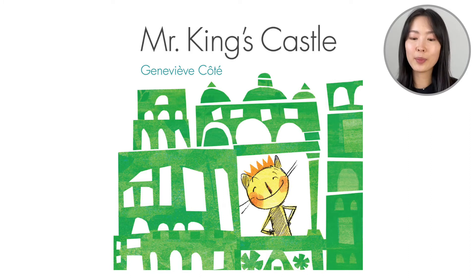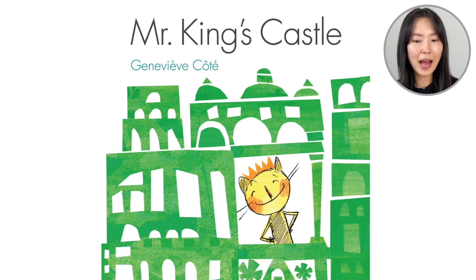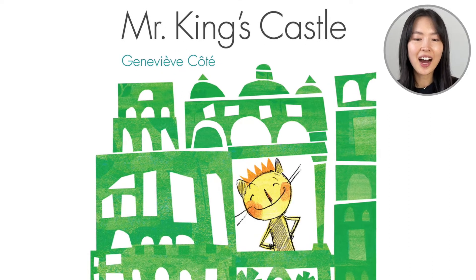Hello everyone! Welcome back to Reading with Liane. We're going to read the book Mr. King's Castle. This is by Genevieve Cote. Looking at the cover of the book, we have a very happy king! Over here he's in his castle made of green. Looks like a lion. Let's open up our books and see what this is about.